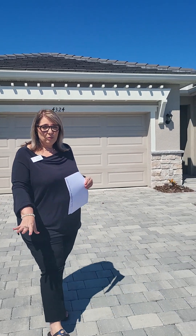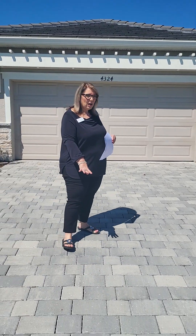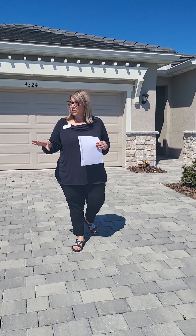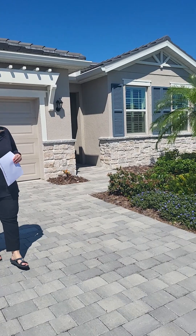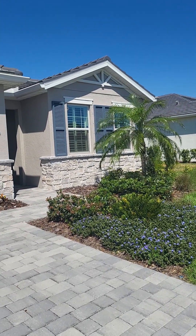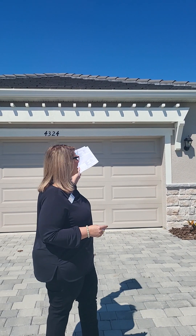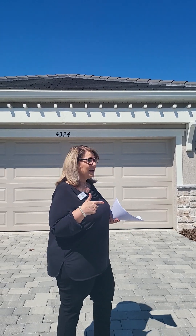This is a beautiful home. We've got all new pavers here — all of the driveways in the community have pavers, so it looks really nice throughout. This particular homeowner put all kinds of upgrades in the home. The first one I'm going to point out is the gutters — that is not a standard feature on these homes, so this was an add-on. Beautiful tile roofs, and we'll go inside.